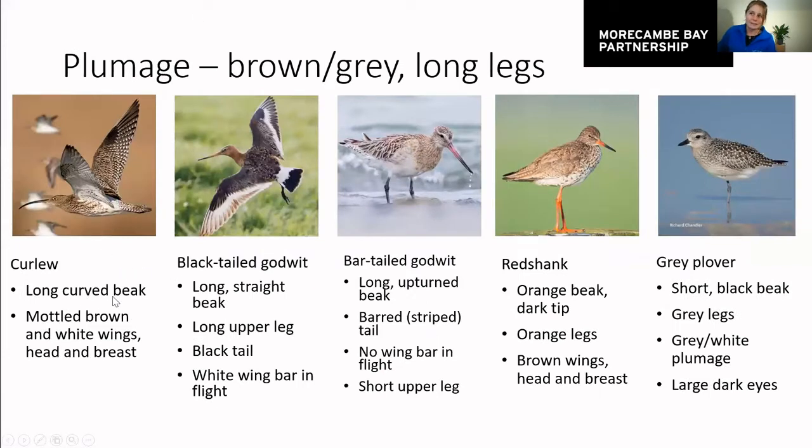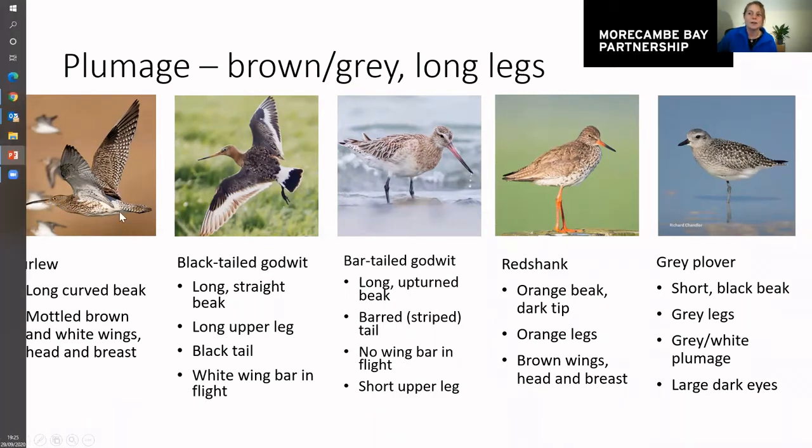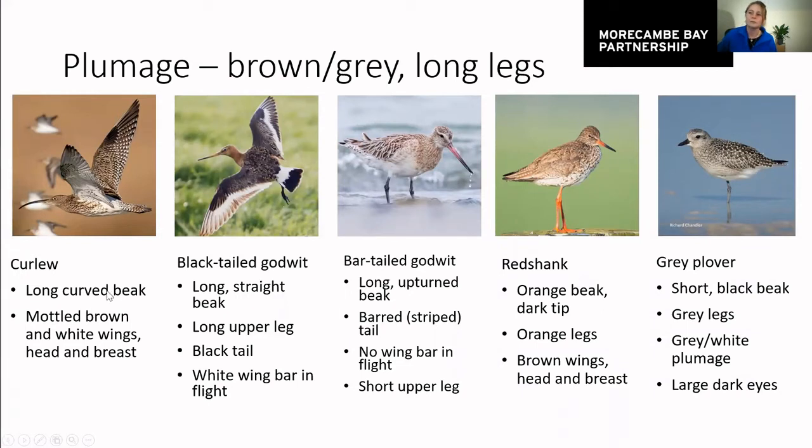Moving on to the ones with slightly less bold plumage: the curlew, the godwits, the redshanks and the grey plovers. The curlew's shape is really obvious to identify — they're the only one with this incredibly long downward curving beak. They're also the largest wader by far. Their plumage is mottled brown and white, which in sunlight has fantastic patterning, but on a cloudy day can look quite drab. If you see a long curved beak, it's definitely a curlew.